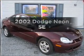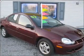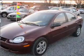Introducing the 2002 Dodge Neon. If you're looking for a first-rate auto, this one could be yours today.